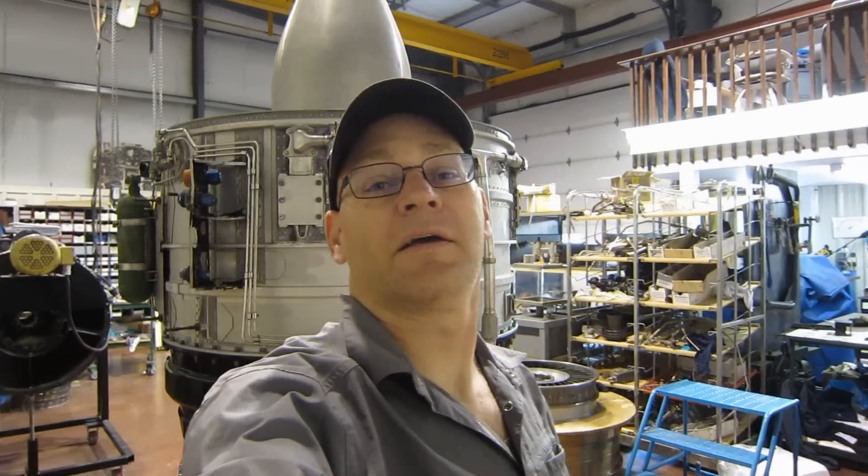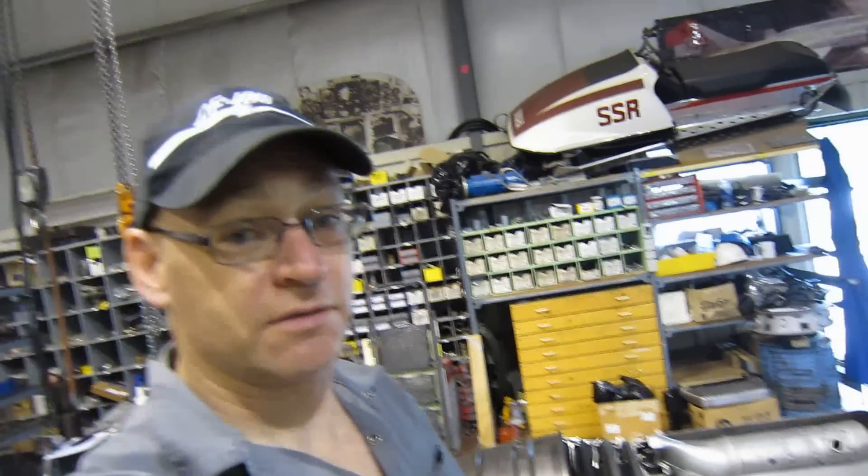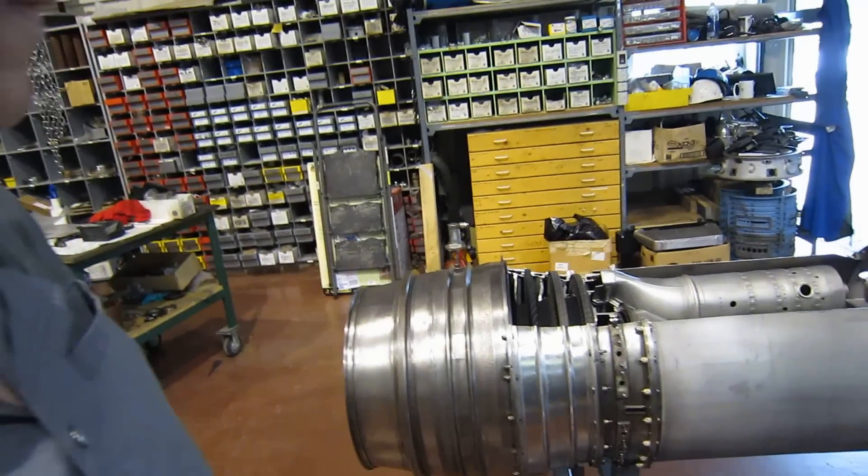It also powers the Convair 580, the Super Guppy, and the E-2 Hawkeye. Now we haven't featured this engine before for reasons unbeknownst to me, but we're going to today because we have a unique opportunity: one of the guys in our shop, Big Al — Al Von Hollen — has spent the last week making a cutaway of this engine for a technical school in Grand Prairie, Alberta. I'm speaking, of course, of the Allison, now Rolls-Royce, T56 turboprop.